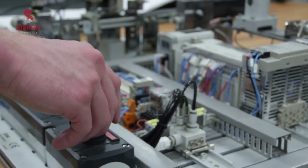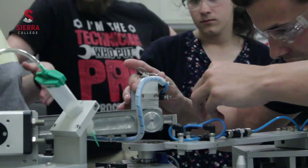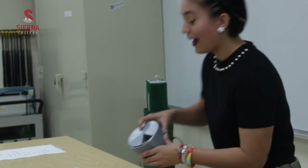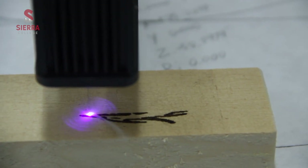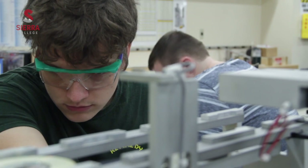In the mechatronics program we have a three-course certificate that is really fundamental training. Our full certificate is eight courses. The tuition for that is less than $1,500, and local employers know and trust that that certificate means people have all the fundamentals as well as some advanced skills, so they're ready to come in and learn the specifics for that job in that industry.